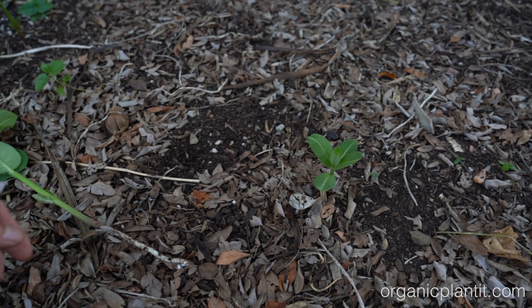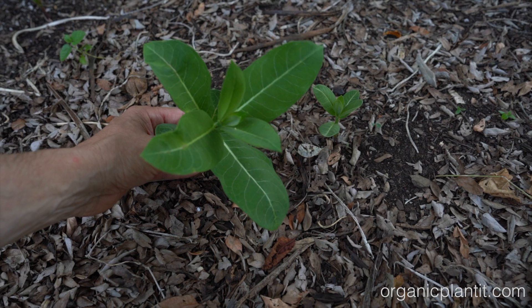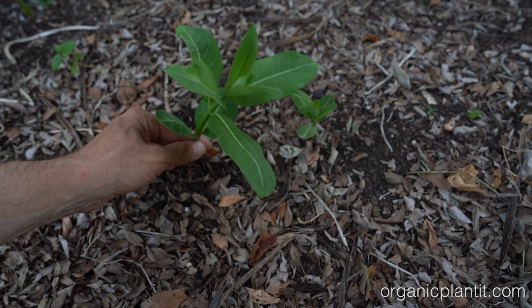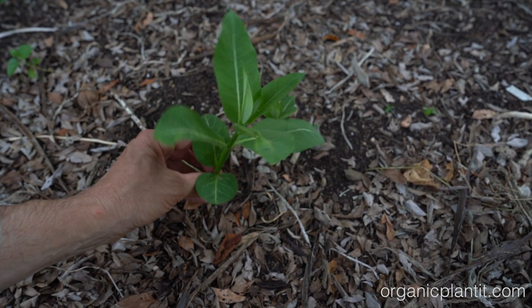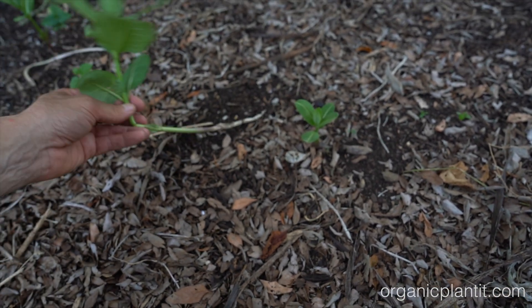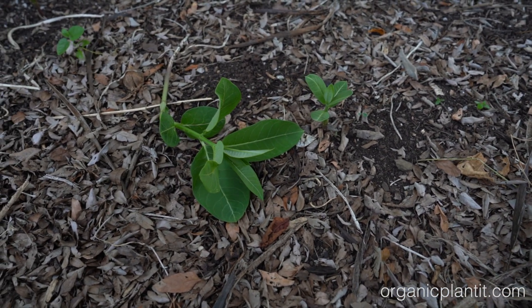I'm gonna show you a patch — in three years it just took over. If you don't watch it, it'll take over your whole yard. I'm just giving you a warning that this common milkweed is very invasive. I picked it about a month ago and look at it — it just comes right back. It's indestructible, actually.